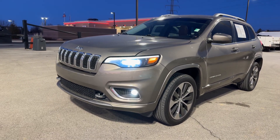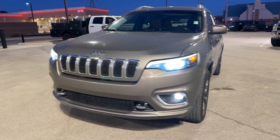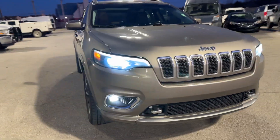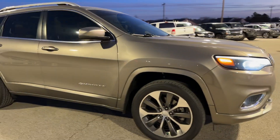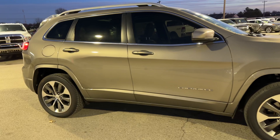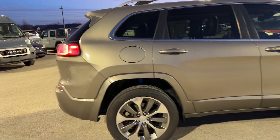This is the one you guys asked about. It's here — I went to the Chevy store for you and brought it over. It drives great, inside is beautiful, the exterior is great. When you guys come in tomorrow I'm really looking forward to showing this one to you, because the Overland is a very nice package.